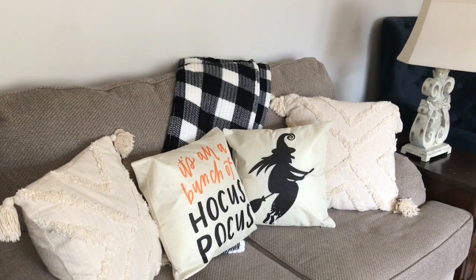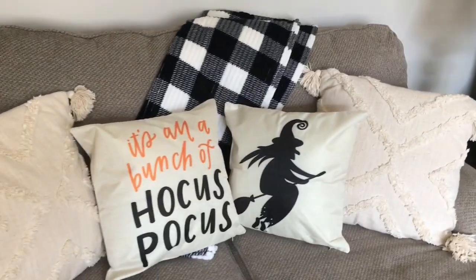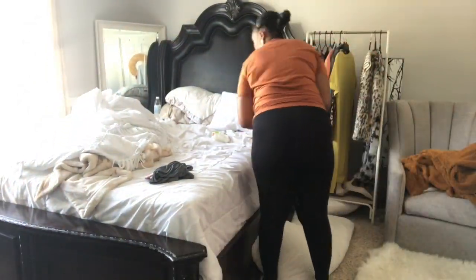I kept it really simple down here but still with pops of decor — the pillow covers along with a flannel printed plaid throw — and it all came together really well.